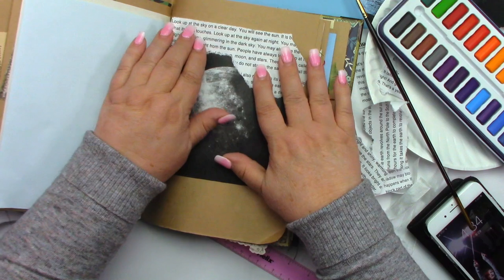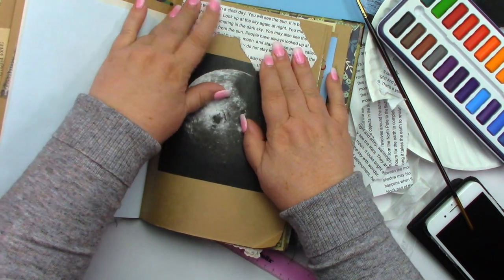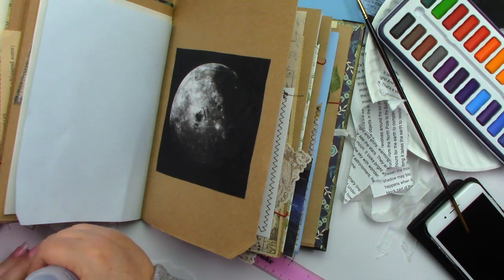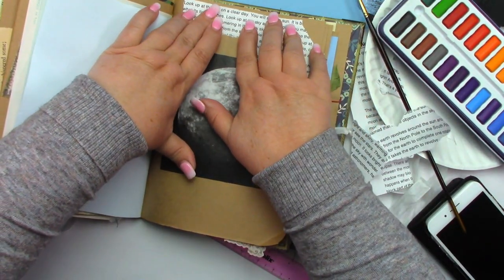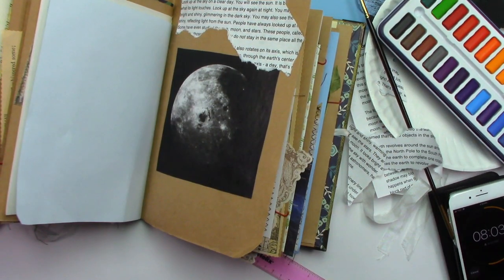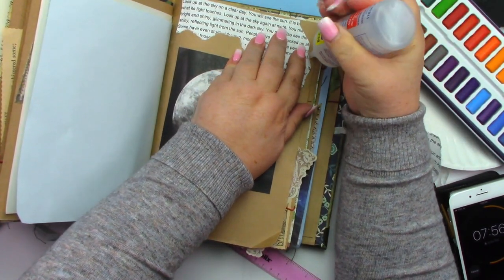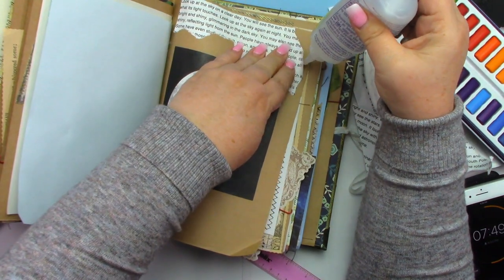I have four minutes left and I have not started painting yet. But that's okay — I'm my own boss. My glue is not incorporating. I have eight minutes left, okay good, I have more time than I thought. My goal for this challenge is to at least get to the painting part within the 15 minutes.